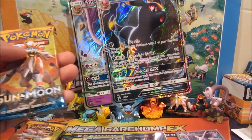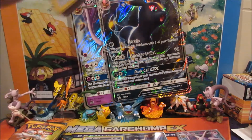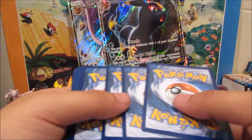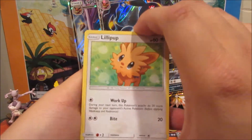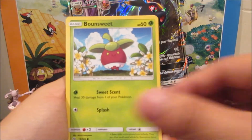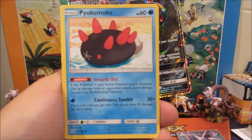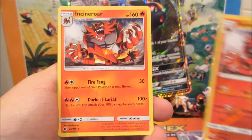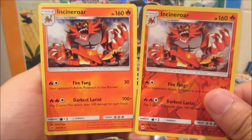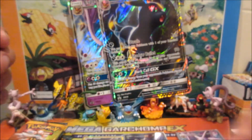Finally hitting the Sun and Moon booster packs! Expecting two or three more hits. We got a Lillipup, Bounsweet, Dewpider, Mareanie, Stufful, Comfey, Double Colorless Energy, Grubbin, an Incineroar reverse rare, and another Incineroar non-holo rare — Illuminati confirmed, reverse and non-holo!